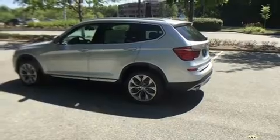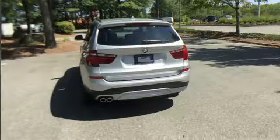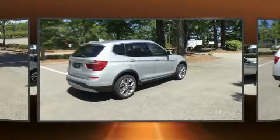A wealth of standard features means that you no longer have to sacrifice. Like power windows, mirrors and seats, turn signal indicator mirrors, a power rear cargo door, and seat memory.